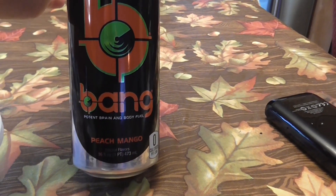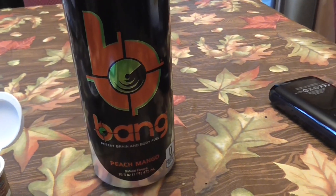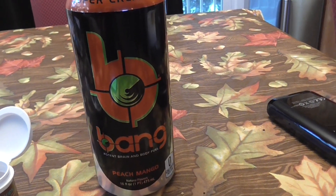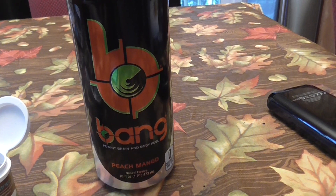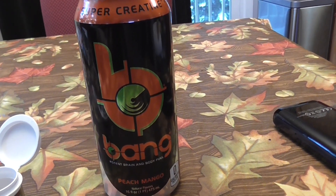I'm going to go ahead and drink this. This is my favorite — the peach mango. I'm going to take about a half hour or so to drink it all, slowly, because that's just my normal way of drinking it, so I want to test it how I normally drink it. Then I'm going to test again in another half hour, so I'll see you guys back in a bit.